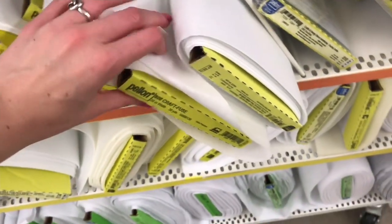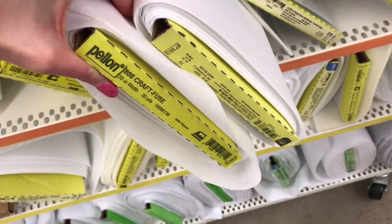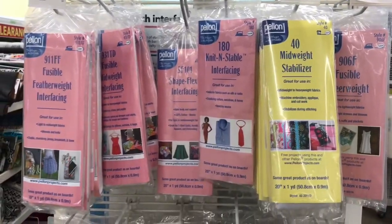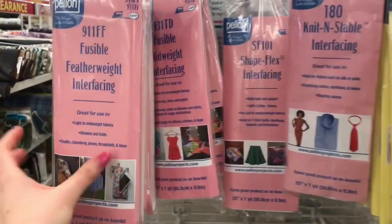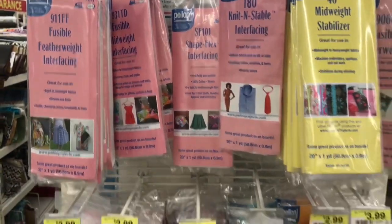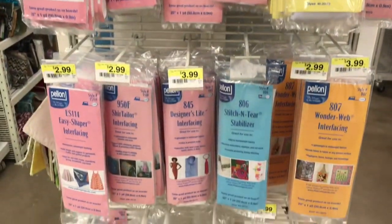They also sell many of the most popular types of interfacing in pre-cut sizes and shapes in bags, so if you don't want to worry about going up to a cutting counter and asking for a specific size to be cut, you can just grab a bag that best fits your project. My go-to is going to be lightweight fusible interfacing — it's perfect for small projects and for apparel.